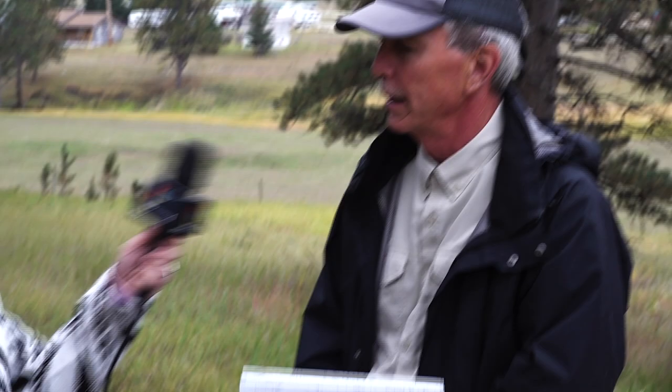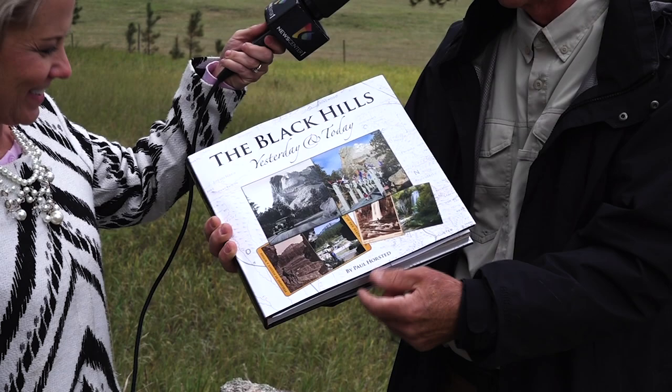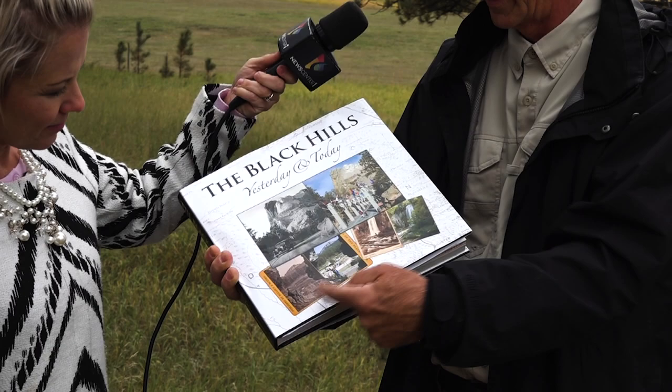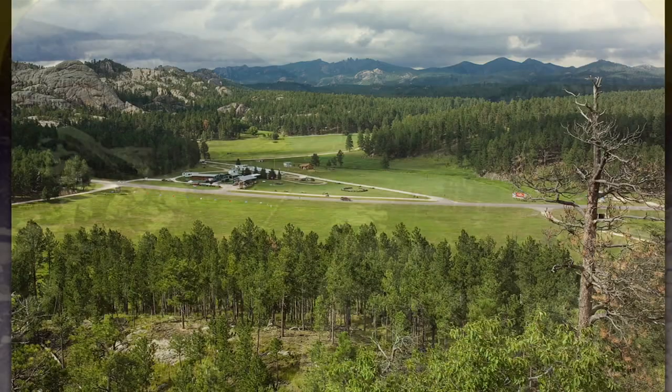Now talk about this niche you have with the before and after. Yeah, it's this idea of 'then and now' or 'yesterday and today' as we call it. Basically I'm looking at an old picture that I get from museums, archives, or my own collections, and then I try to find the site of that photo and put my camera exactly where that photographer did, maybe 140 years ago. We look at early mining history, tourism, all the themes you see in the Black Hills, as well as other places where I've taken this type of work.